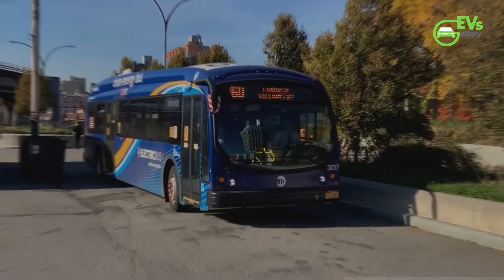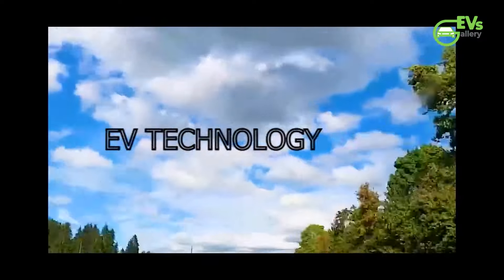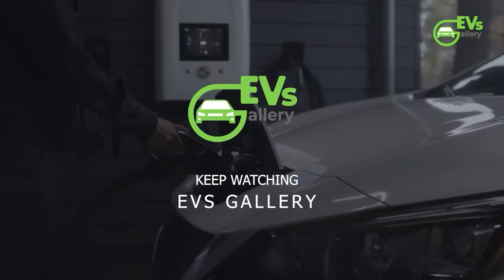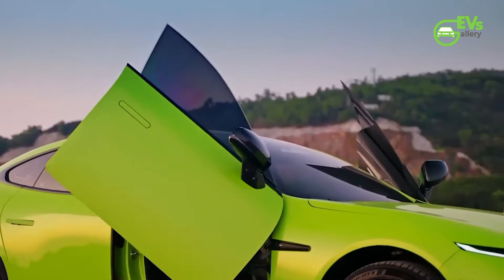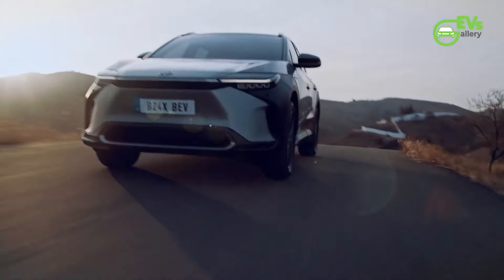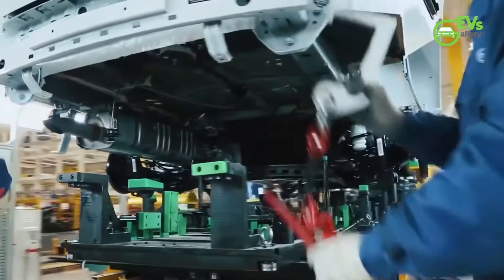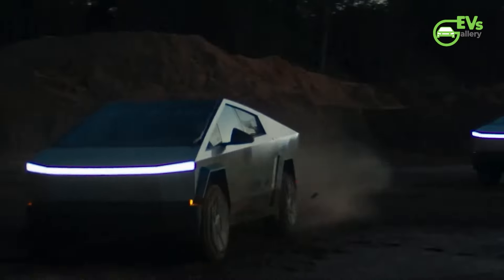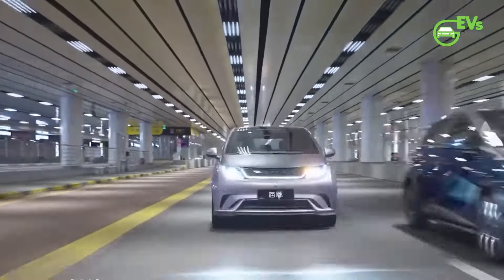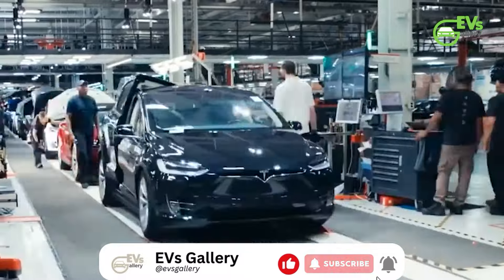Hello EV fans, welcome back to EV's Gallery. From the latest industry updates to in-depth reviews of the hottest EV models, we are here to keep you charged with electrifying news and insights. We are thrilled to announce the launch of three exclusive membership levels on our channel: Spark, Voltage, and Gigawatt. Become a member today to unlock fantastic perks. If you haven't subscribed yet, now's the perfect time — hit that subscribe button and turn on the notification bell to stay charged with the latest updates.